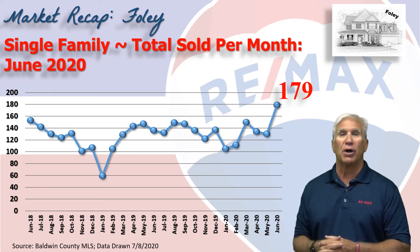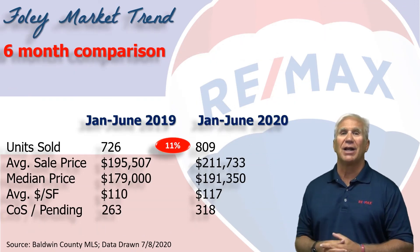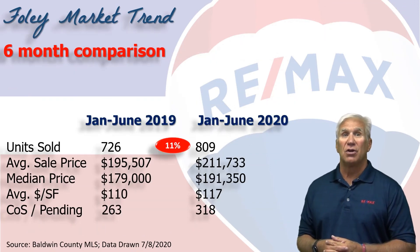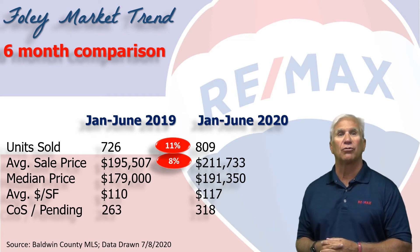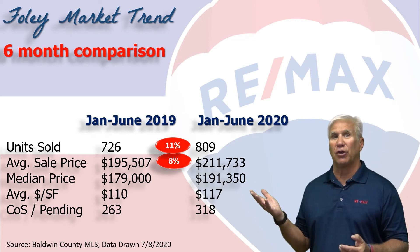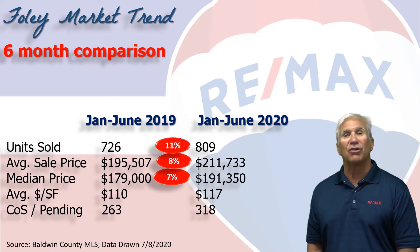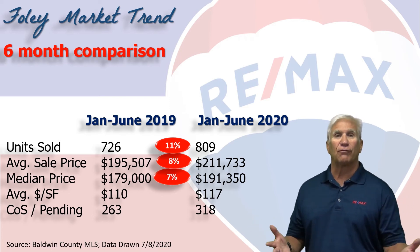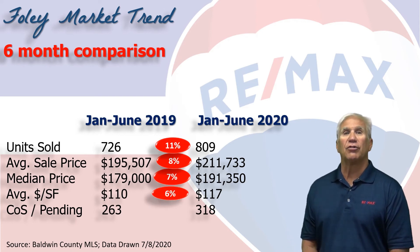June really recuperated from what we saw as a downturn in April and May. Total number of units sold up over 800, that's an 11% increase. The average sales price up 8% to almost $212,000. The median price, meaning half the sales were above and half were below, stood at $191,350, a 7% increase over the first six months of 2019. Average dollars per square foot is up to $117, a 6% increase.